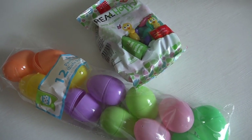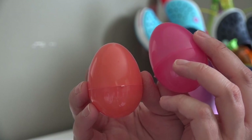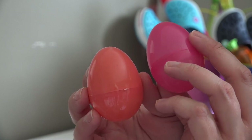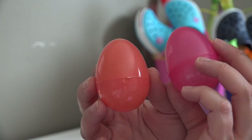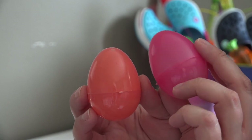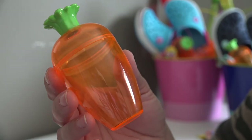Their Easter baskets also have some plastic Easter eggs. I bought jelly beans, so I will fill some of the eggs with jelly beans. Other things we like to put in the eggs are coins — pennies, nickels, dimes — and here in Canada we have $1 and $2 coins, so they might find one or two of those in their eggs as well.